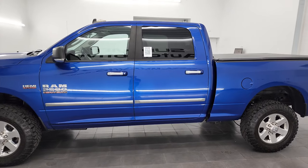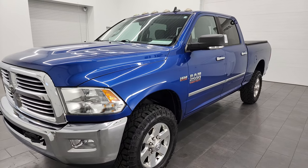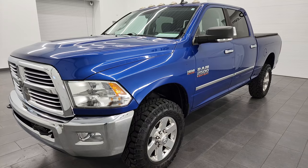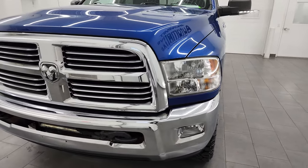This 2015 Ram 2500 has a V8 Hemi engine. It has been fully safety inspected by our service shop. It has a fresh oil and filter change, all the fluids have been checked and topped off, and this truck is 100% ready to go.